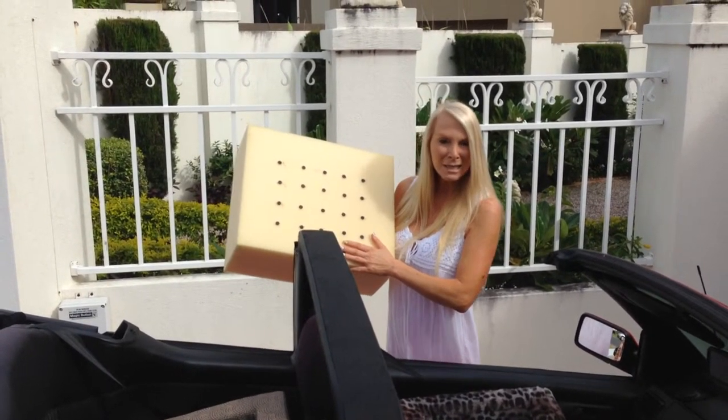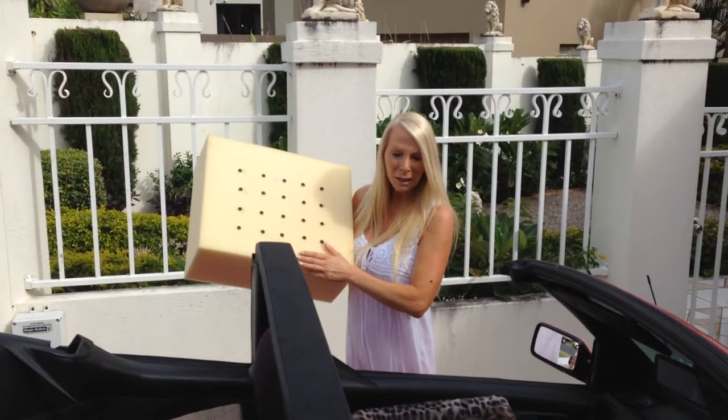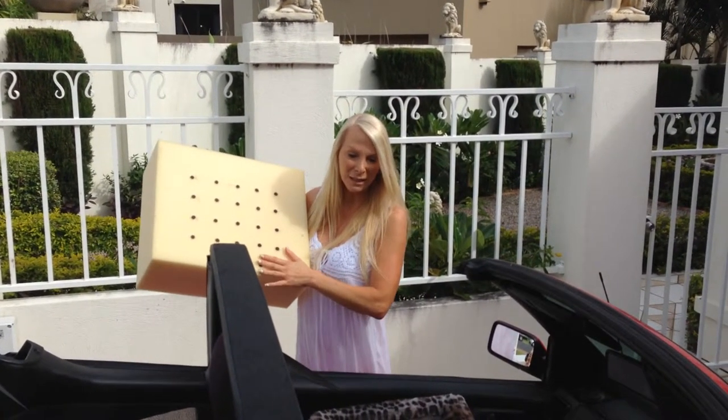So if your doggy does tend to have muscular problems or some arthritis, it will actually help by increasing the circulation and making them much more comfortable when they're travelling in the car.